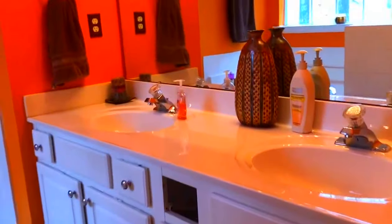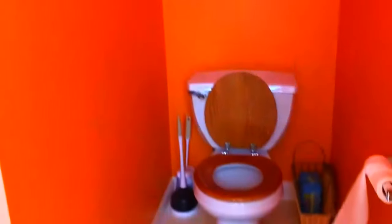Master bath — this vanity just needs to be replaced. The shower is just your basic tile. Garden tub. Water closet. And then that takes you back through to the laundry room.